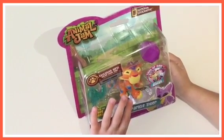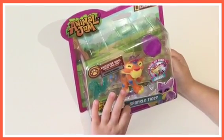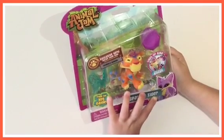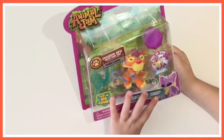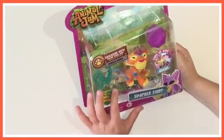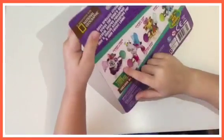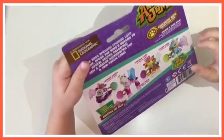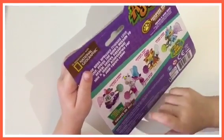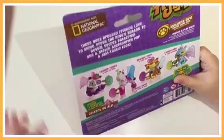This is the large one and his name is called Sparkle Tiger and he comes with wings and a ring that lights up. There are three other large ones you can get: there's a panda, a horse and a lynx.